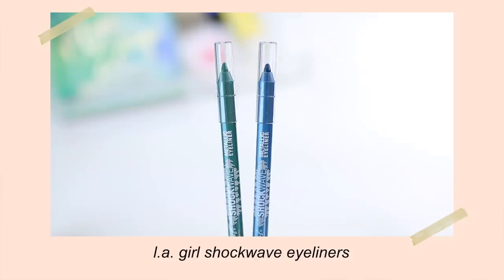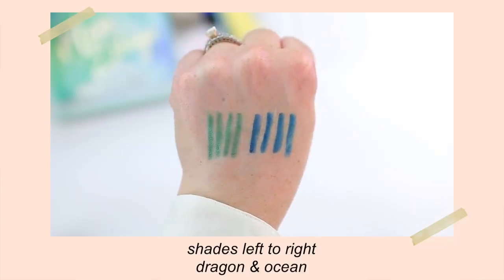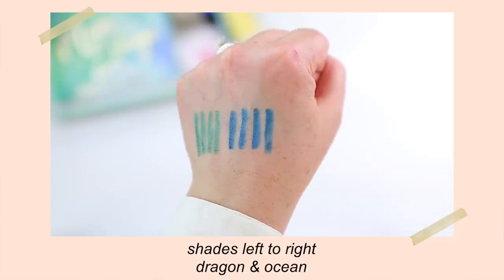I also picked up two LA Girl eyeliners. I've been raving about the Pastel Dream eyeliners forever — I just love them — but they also have a bunch of other ones. These are the Shockwave eyeliners, and a lot of you guys told me that you like these. I did grab a green one in Dragon and a blue one in Ocean. I thought these would go really well with the first palette. Today I am wearing the color Ocean on my waterline. These are so intense — creamy, vibrant, they stay in place well, and they blend out easily. So if you like to smudge your eyeliner, these are going to be a great option.